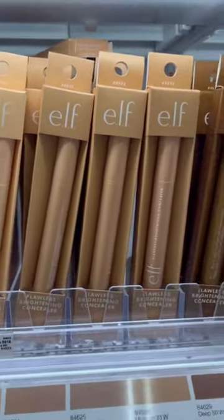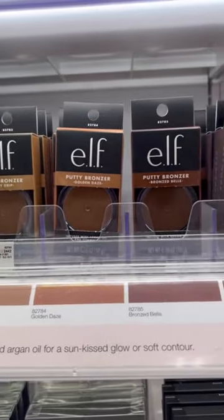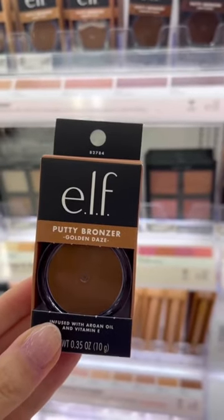A clicker-style, really lightweight concealer you can use either as a brightening pen or as your everyday natural concealer. These bronzers are so natural, blend like a dream, and are a super close dupe to the Makeup by Mario Soft Sculpt.